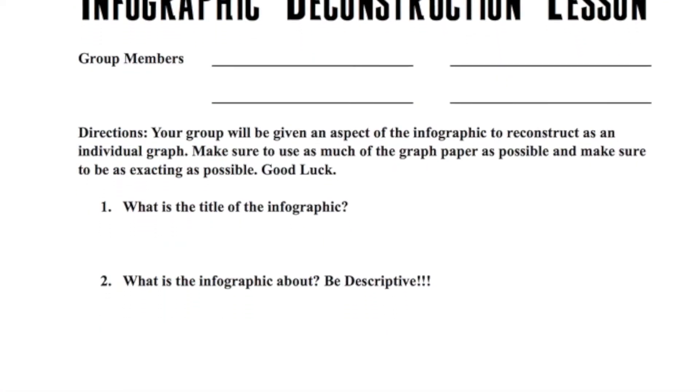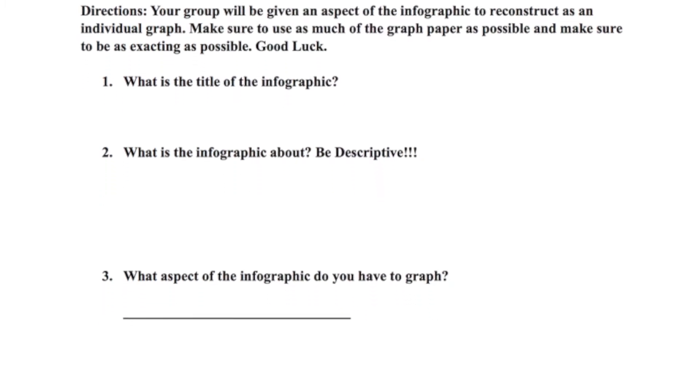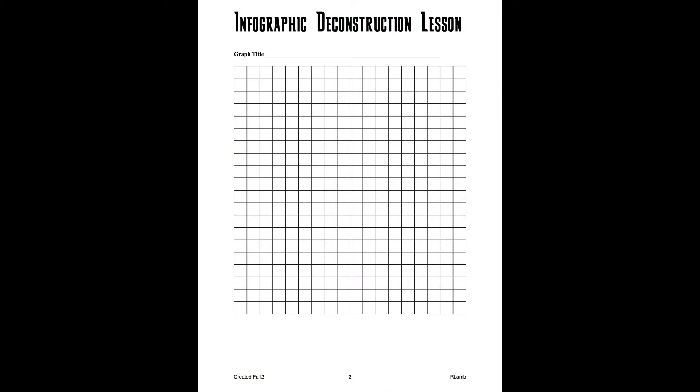Then I took Animals in the House. I did something called the Deconstruction Activity, where I actually had the students pull out data from it. And by pulling data out from the infographic themselves, they actually saw that there's a lot of information inside an infographic, especially a well-made one.